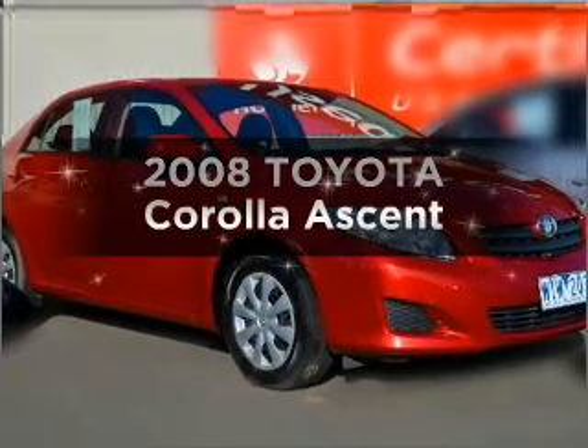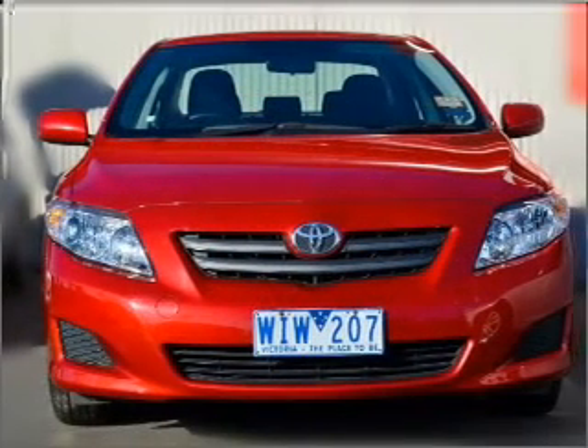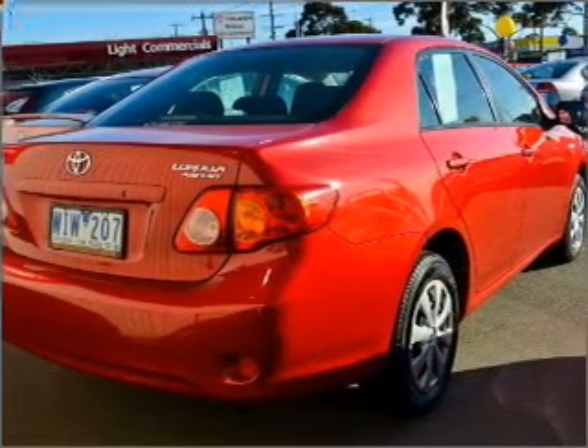Searching for a 2008 Toyota Corolla? This well presented vehicle could be just right for you, with an efficient four-cylinder engine that responds smoothly to its automatic transmission.